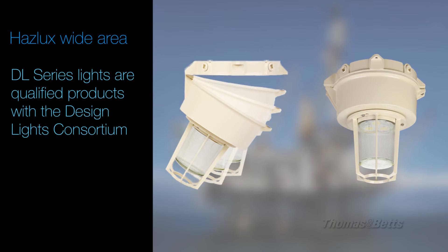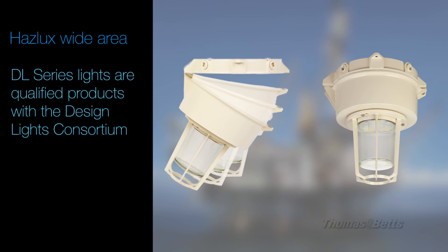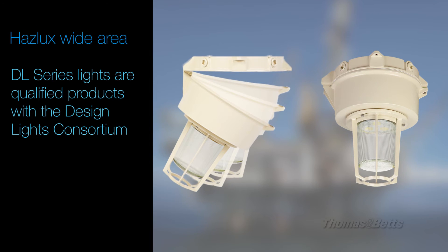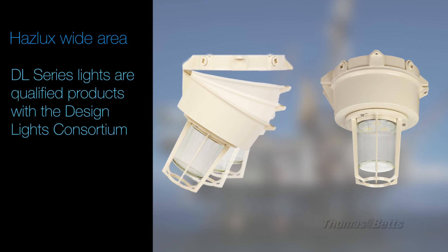The DL series, our wide area light, is now listed as a qualified product with the Design Lights Consortium — an institution devoted to defining and promoting leading edge, high quality, high efficiency commercial sector lighting solutions.